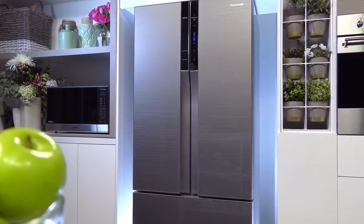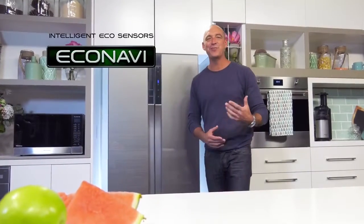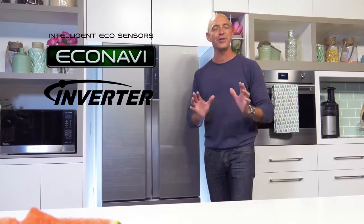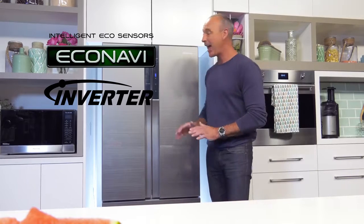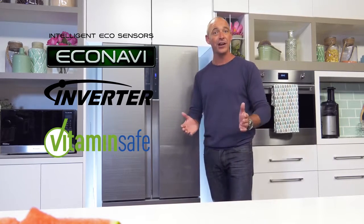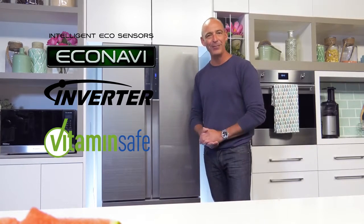Aesthetically engineered and featuring a premium low-maintenance glass finish, it's packed with the latest smart technology we've come to expect from Panasonic, including Eco Navi with inverter control offering superior energy savings, and also Vitamin Safe, keeping your fruit and veggies fresher for longer. This fridge is designed for modern family living.